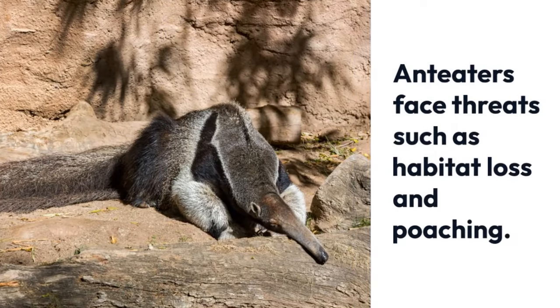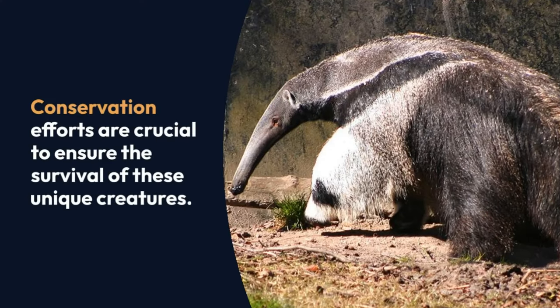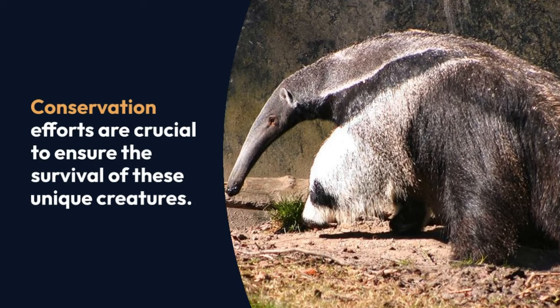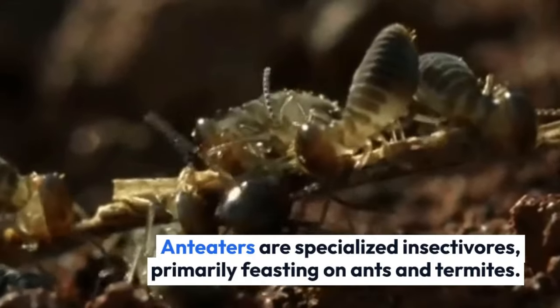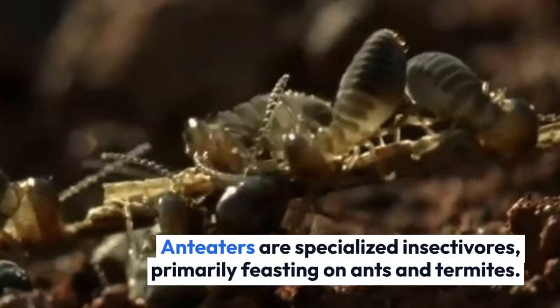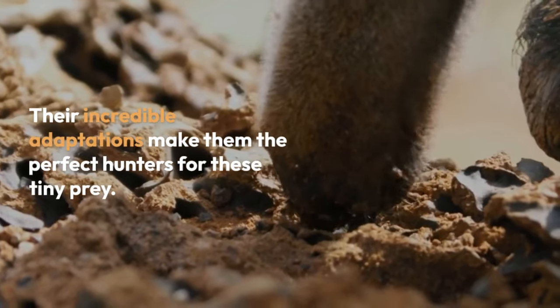Anteaters face threats such as habitat loss and poaching. Conservation efforts are crucial to ensure the survival of these unique creatures. Anteaters are specialized insectivores, primarily feasting on ants and termites, and their incredible adaptations make them the perfect hunters for these tiny prey.